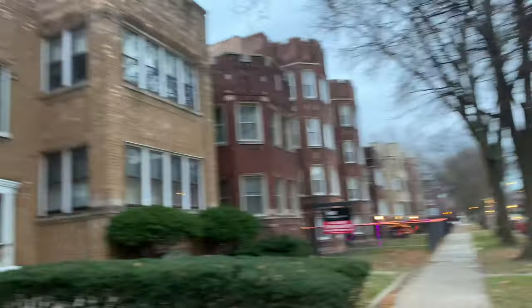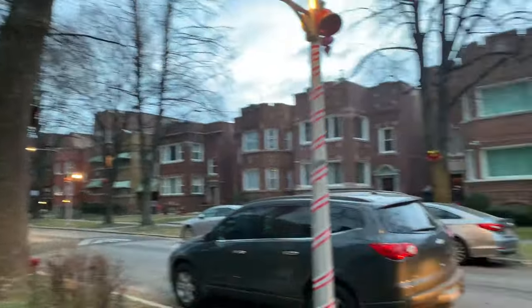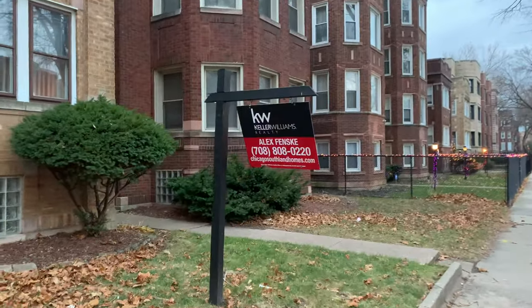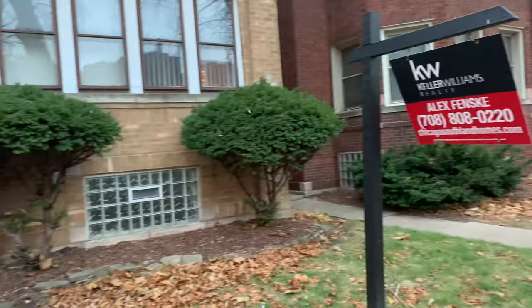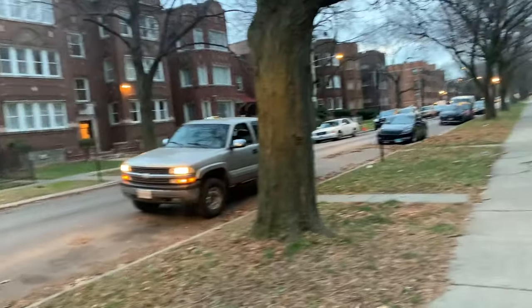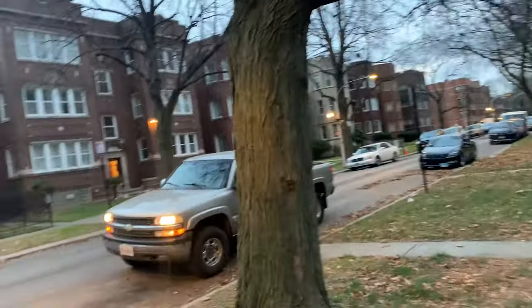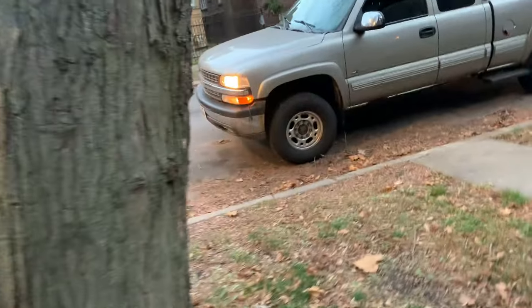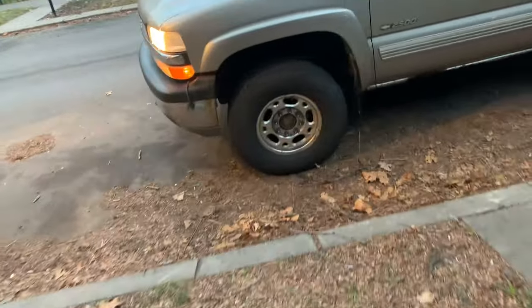So this is her — this is the neighborhood, very very nice. Looks like somebody's in the first unit; second unit looks vacant. I think upstairs might be a three-bedroom, downstairs a two-bedroom. We're gonna go in the alley and check that out.